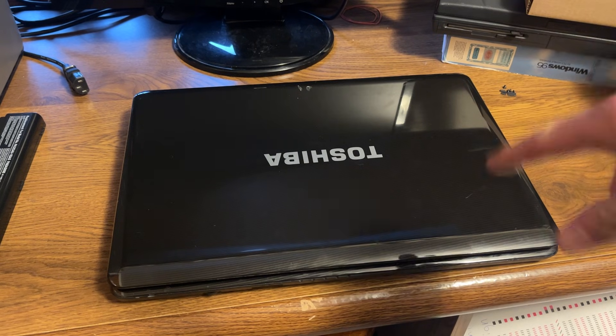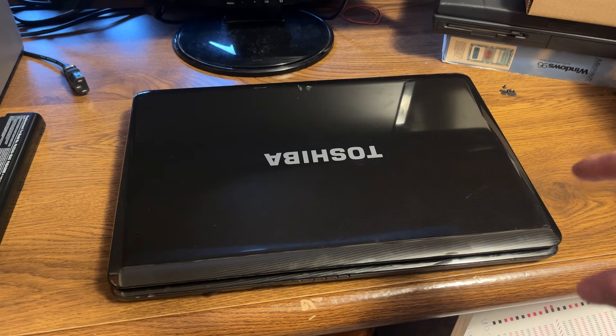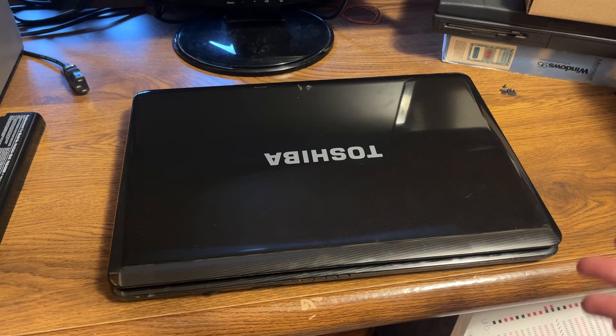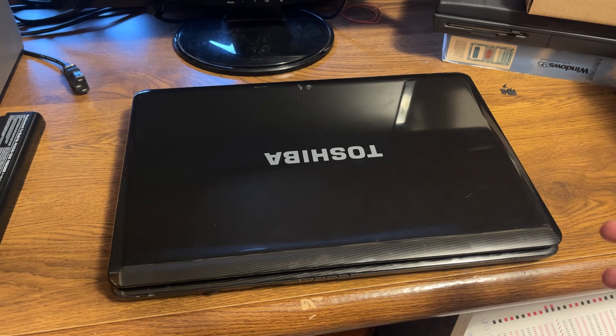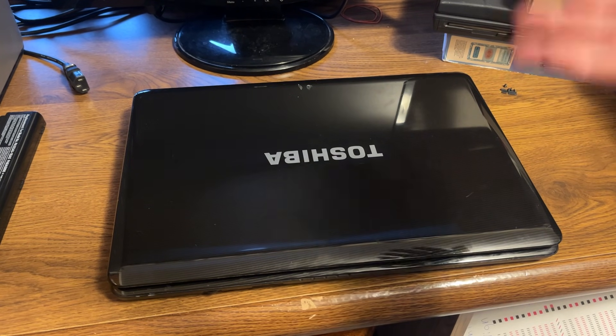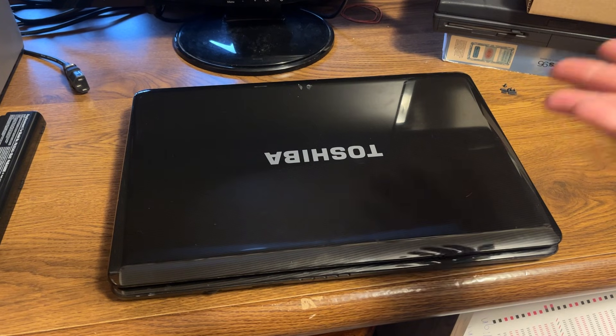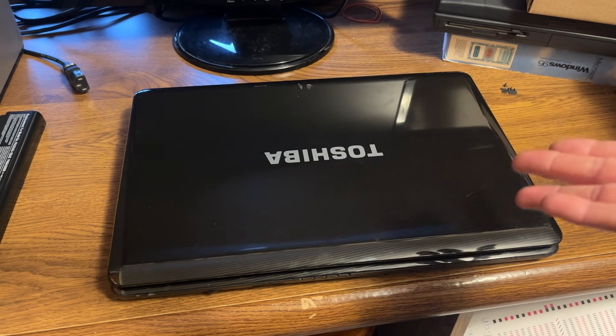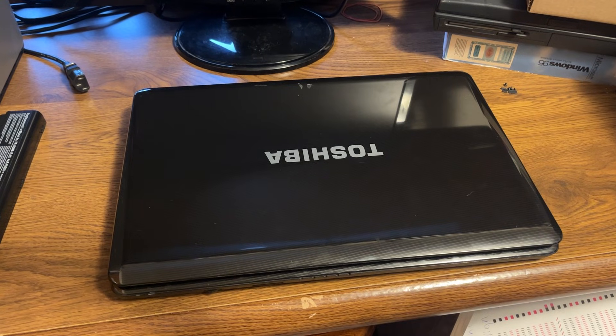This computer has a 320 gigabyte mechanical HDD inside and a 15.6 inch display. The original retail price was between $550 to $700 for this dinosaur, which is crazy actually. Let's dive down into it and take a look.